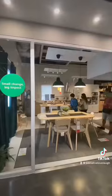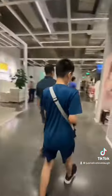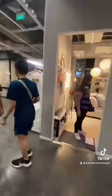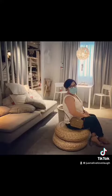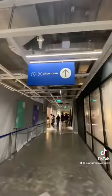We're finally here at the showrooms. They've got hundreds and hundreds of design ideas to choose from for all your home furnishing needs — like furniture, decorations, accessories, and all that stuff.